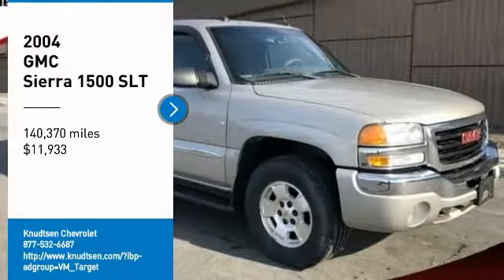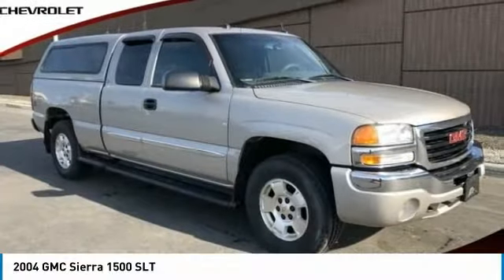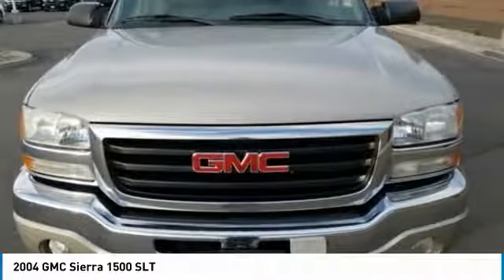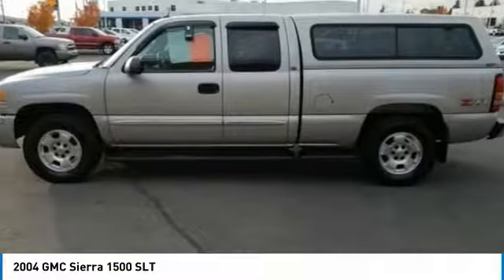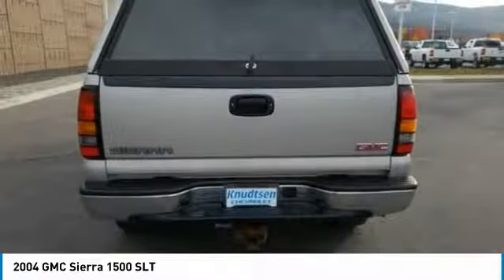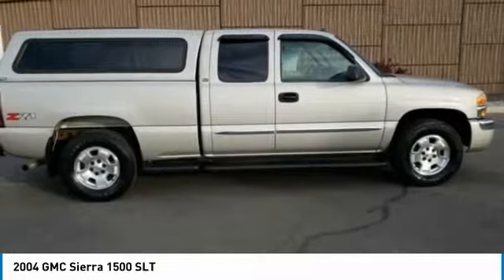Take a ride in a 2004 GMC Sierra 1500. The GMC Sierra is a full-size pickup with all the functionality you could expect. With multiple trim levels, the GMC Sierra provides a wide range of features for you to enjoy.